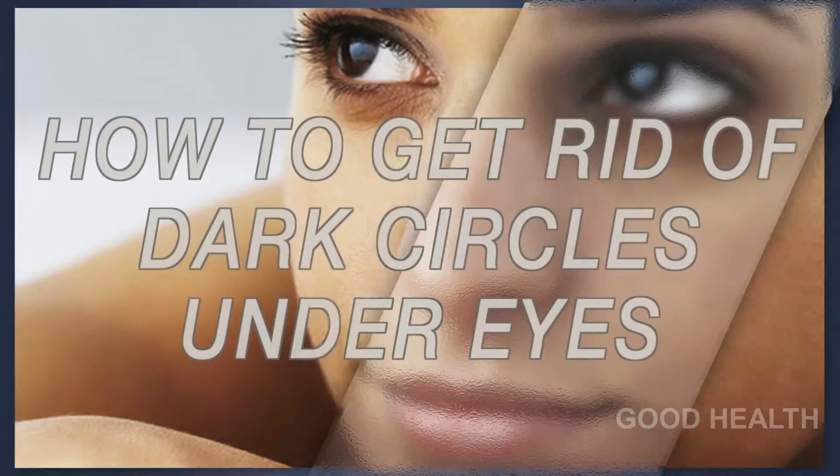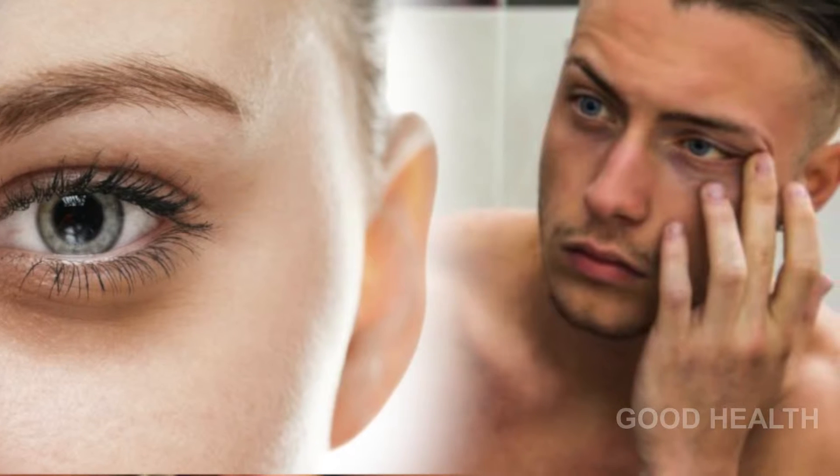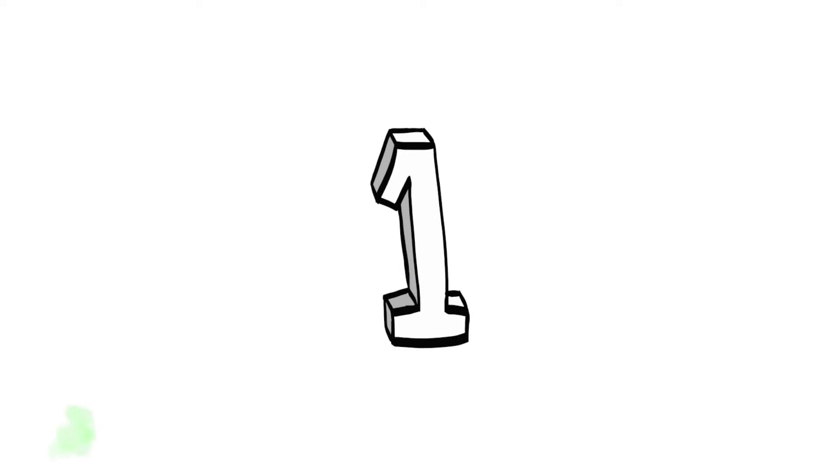Hi viewers, today I am going to share some tips on how to reduce dark circles under eyes. Dark circles can affect both men and women. They may be due to stress, lack of sleep, hormonal changes, and hereditary factors. Here are two natural ways to get rid of dark circles.